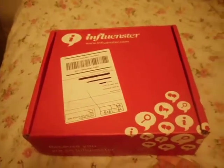Hey, Shay here from Adventures in Mommyhood, bringing you my unboxing of my Mata Vox Box. I'm excited — this one is a big box.